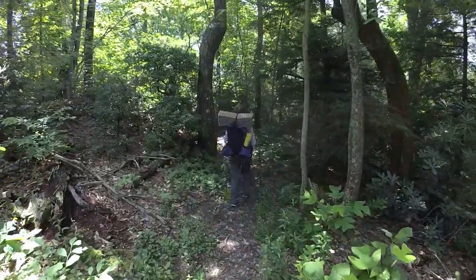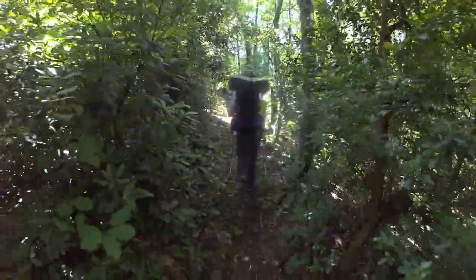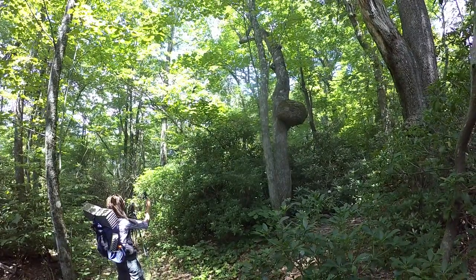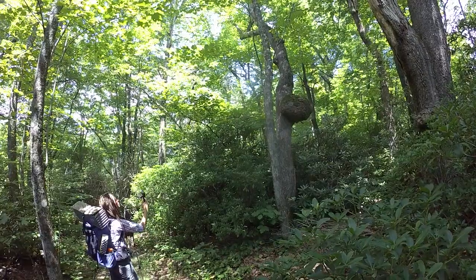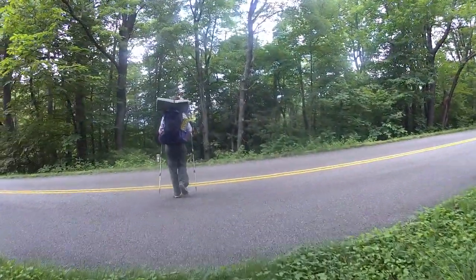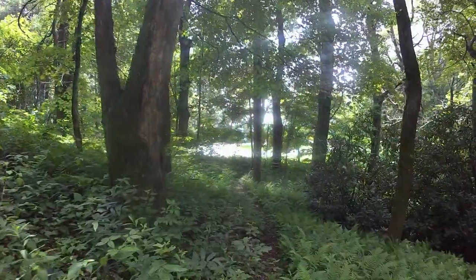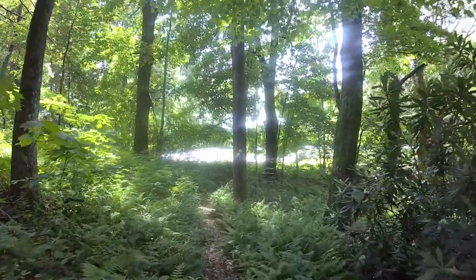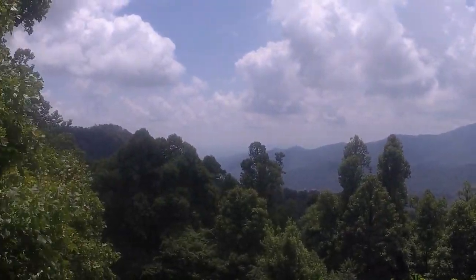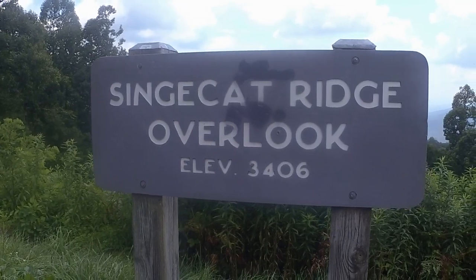We are only about a mile and a half in. You can hear the beautiful sound of motorcycles along the Blue Ridge Parkway today — couldn't have cued that up any better. We're approximately a mile and a half into the trail for the day and we're crossing the Blue Ridge. Cinch Cat Ridge Overlook on the Blue Ridge Parkway — Cinch Cat Ridge, 3406 feet.